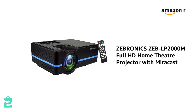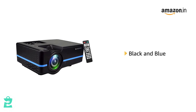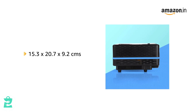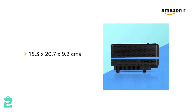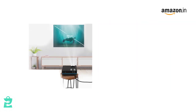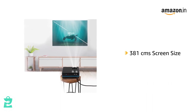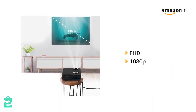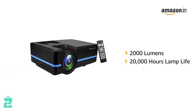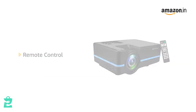Introducing the Zebronix Zebe LP-2000M Full HD Home Theater Projector with Miracast, available in black and blue, and also in silver. It comes in a size of 15.3 x 20.7 x 9.2 cm and weighs 917 grams. The projector supports a screen size of up to 381 cm and comes with a Full HD resolution of 1080 pixels. It has a brightness of 2000 lumens and a lamp life of 20,000 hours. The projector comes with a remote control.